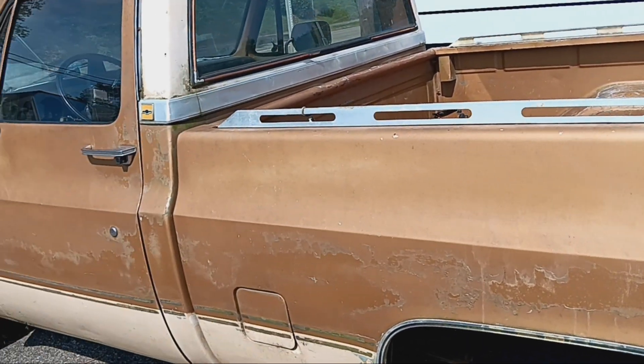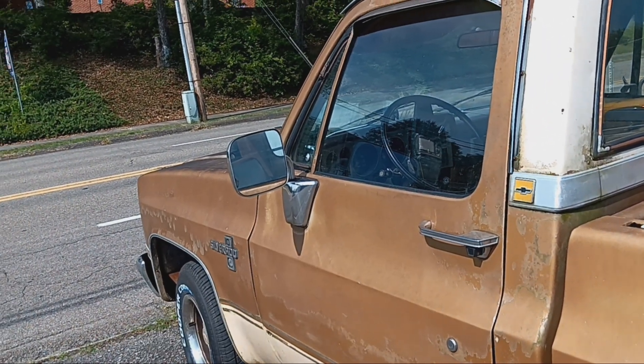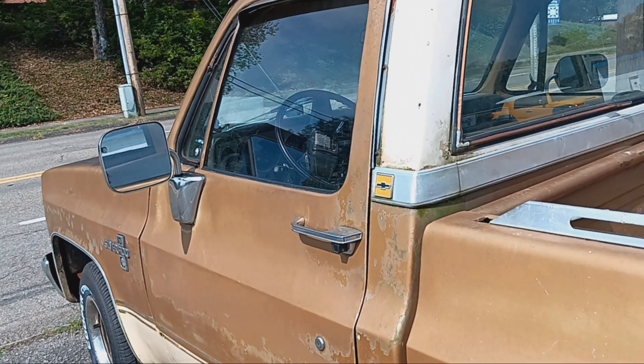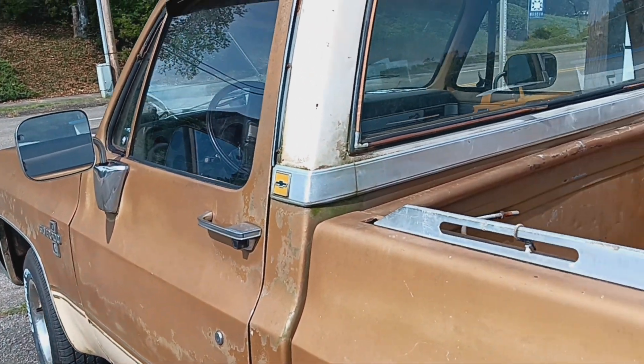He told me not to get the insides because he said it's real dirty in there. He didn't want me to fool with that. But as I'm looking at it, it's got the original AM FM cassette, tilt column. Pretty nice truck.